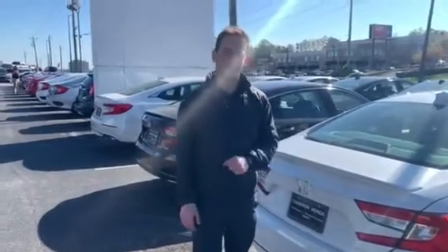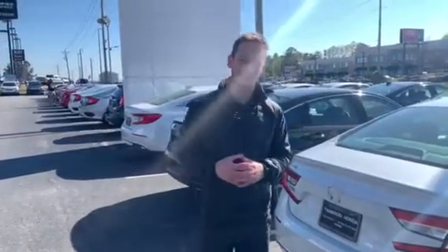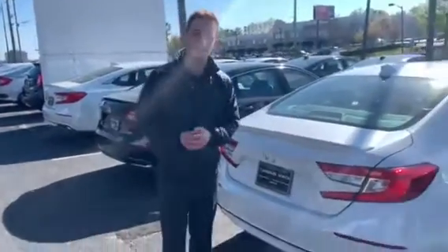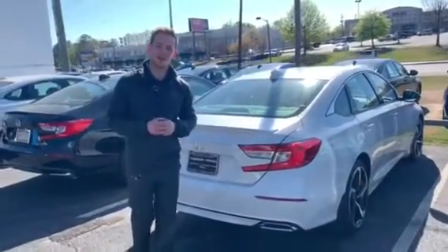Good afternoon Stephanie. My name is Dylan Luntzard. I'll be your TrueCar auto buying specialist here at Tamron Honda in Hoover. I wanted to thank you so much for your online interest in the 2019 Honda Accord Sport. I happen to have one in that Platinum White Pearl that you inquired about. I wanted to take a moment to show you some of the standout features on this particular vehicle.